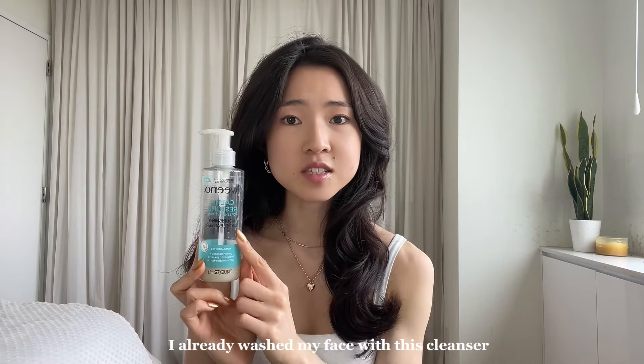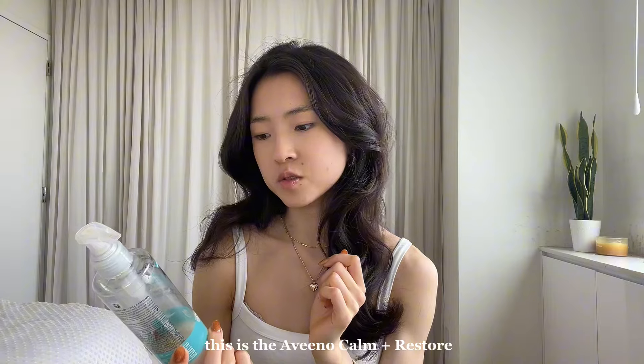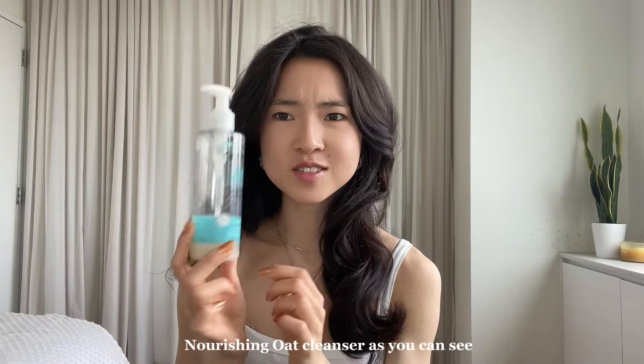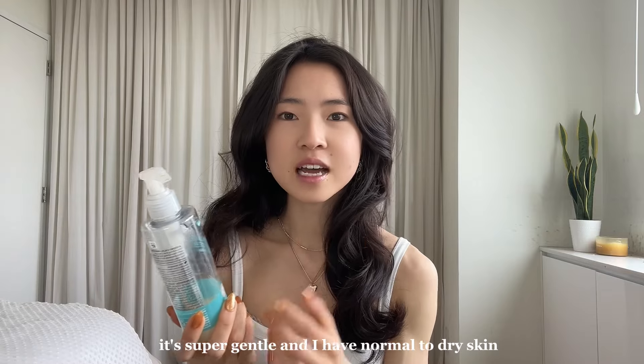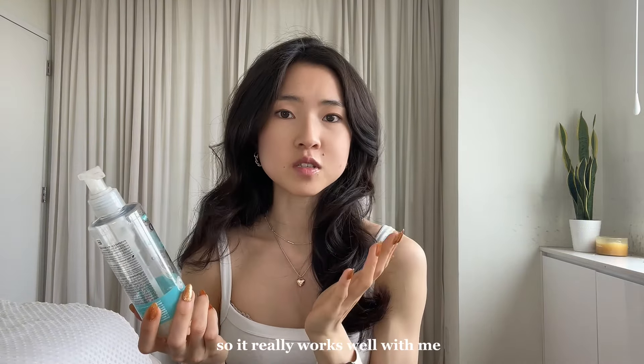I already washed my face with this cleanser. This is the Aveeno Calm and Restore Nourishing Oat Cleanser. As you can see, I've used quite a bit of it. Like the name suggests, it's super gentle and I have normal to dry skin, so it really works well with me.